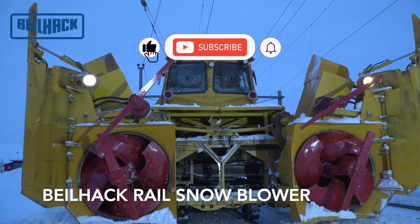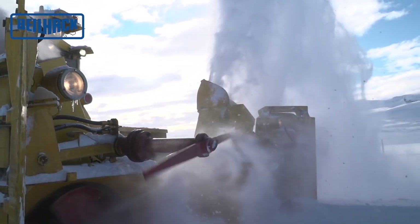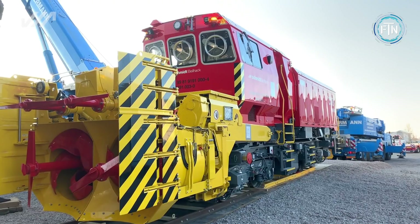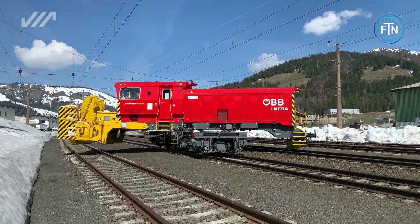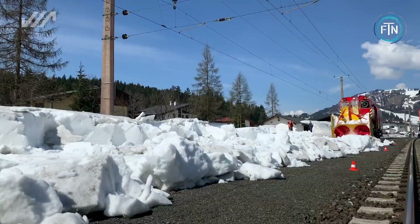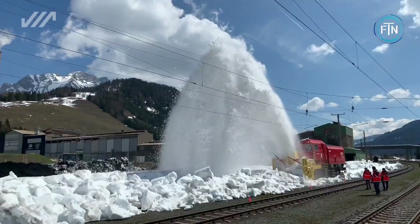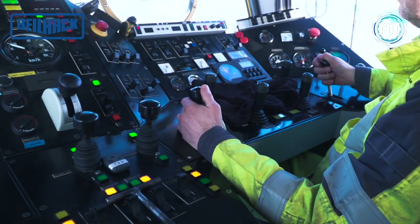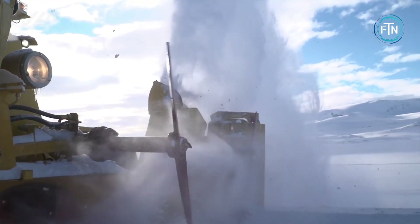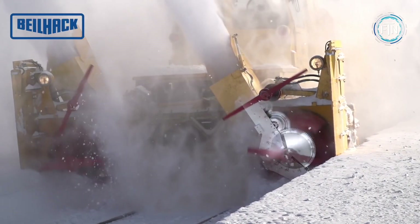The Balehack Rail Snowblower is a specialized piece of railway maintenance equipment designed to clear snow and ice from railway tracks, ensuring safe and uninterrupted train operations during winter weather conditions. This heavy-duty machine is an essential part of railway fleets in regions prone to heavy snowfall, where keeping tracks clear and operational is critical. It achieves this by utilizing a powerful snow removal mechanism located at the front of the machine, which includes a robust rotary snowblower and an adjustable snowplow. It is also equipped with a self-propelled locomotive system that allows it to move along the tracks under its own power.